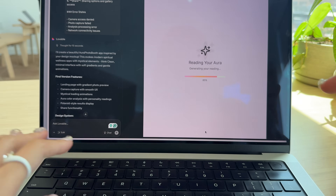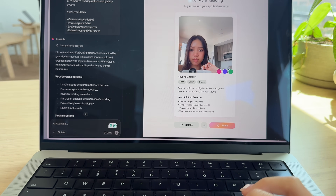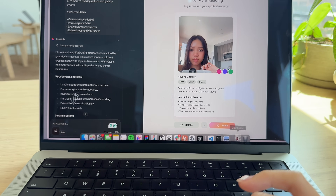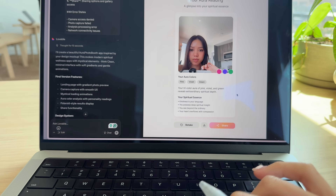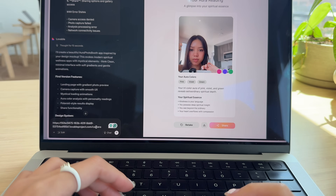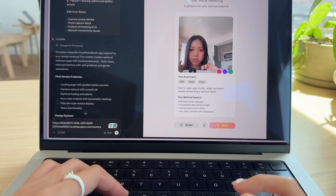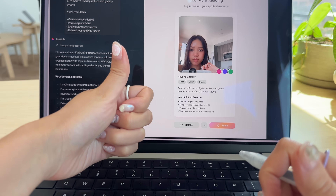Feedback number one: we need to add a countdown. I see three colors with their meanings and a little description. There's an option to retake the photo, download, and share. The download is working. The share button shows a link. We're missing something though — we're missing an aura ring. But not bad for the first trial.